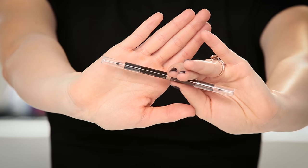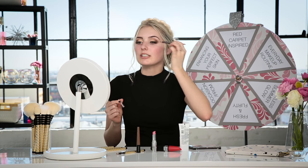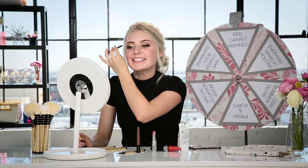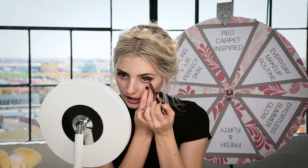Next we're going to do eyeliner. I'm taking the espresso side and just lining my upper lash line. Trying to keep it kind of neutral — just adding a little bit and then smoking it out. It's okay if you mess up a little bit, I do every single time. Then I'm going to blend it and just do this on my waterline too.